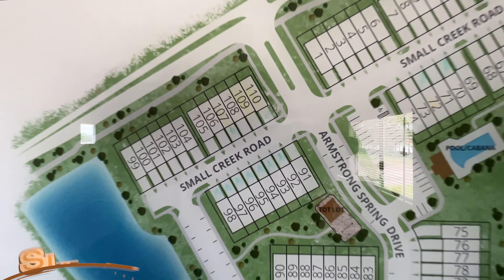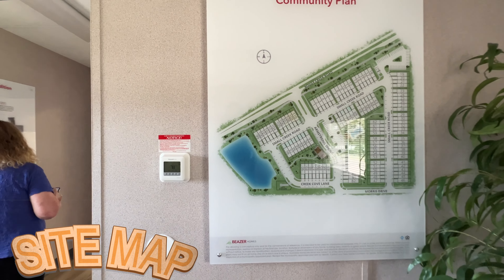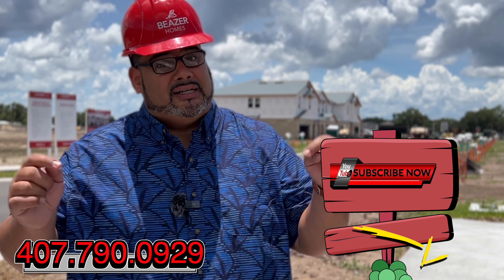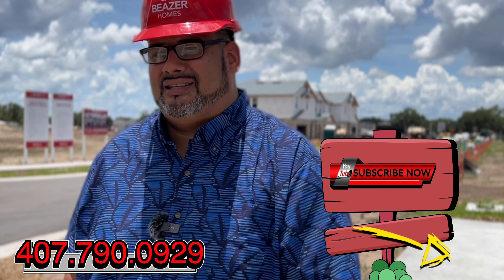Does this fit your family's needs? So close to Disney, Universal, and downtown Orlando, with the 528, 417, and Florida Turnpike nearby — gorgeous brand-new townhomes in the high $300s and low $400s. If this fits your needs, give me a call at 407-790-0929. Me and my team are always here to help. I'm Anthony Tejada, your local Orlando realtor — hit that subscribe button and I'll see you on the next video.